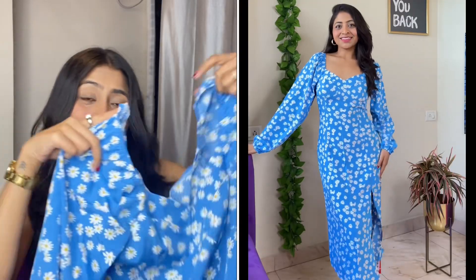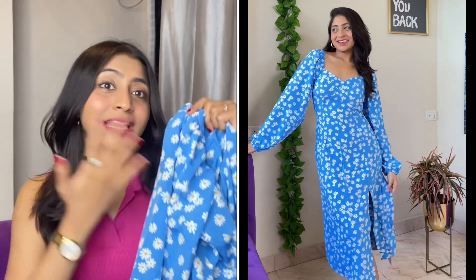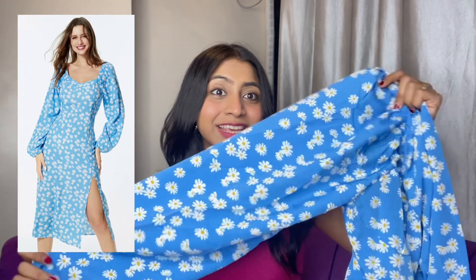Moving on, we have another very summery color — blue and floral. Recently I wore a blue dress that you liked a lot, and again this is very similar. But this time I'm doing full sleeves and it has floral detailing. You get a slit down which looks absolutely pretty. You can check the model to judge whether the slit is revealing or not.